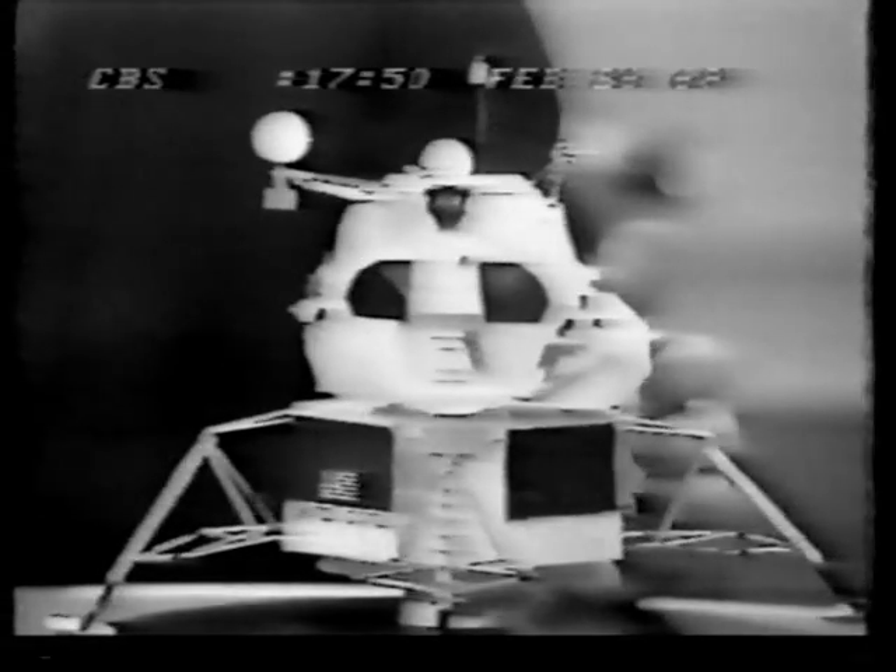This will be the first manned test in space of this strange vehicle, which on future flights will ferry two astronauts from the Apollo spaceship orbiting the moon 59 miles down to the lunar surface. It looks strange, and indeed its space agency nickname is the spider. We must get used to out-of-the-world shapes like this, designed without any earthbound constraints to function solely out of this world. The LEM is not streamlined, for it operates only in space with no atmosphere to slow it or to buffet it.